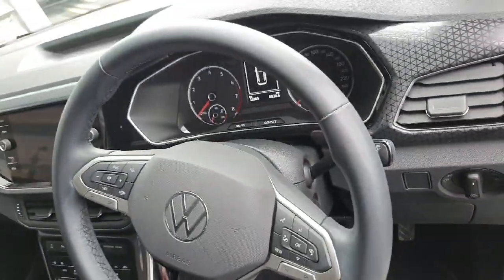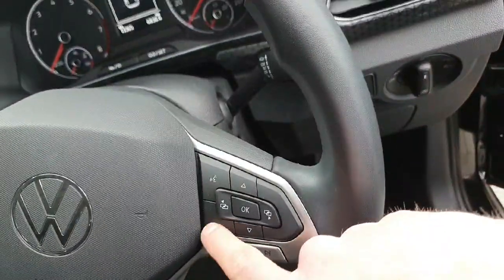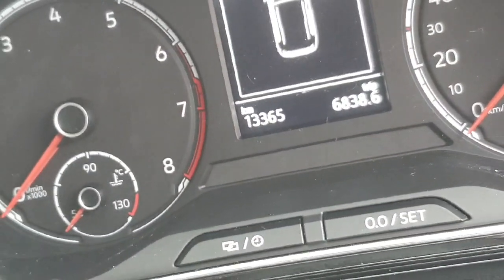Looking inside the front of the car, you have a multifunction leather-wrapped steering wheel with adaptive cruise control settings on the left, voice recognition on the right, and you can change the view of your digital dash with the view button. Automatic lights and wipers on the car. One of the best features is the mileage — just over 13,000 kilometres on this car, so very, very low.